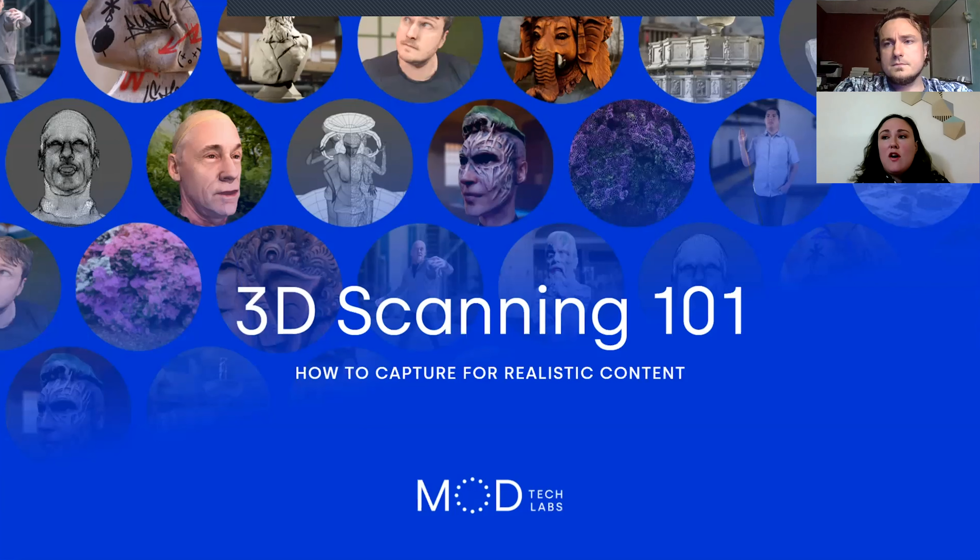We think there are far greater professionals out there than we can ever compete with in regard to capture — much higher-end photographers, videographers, et cetera, that can access this technology.